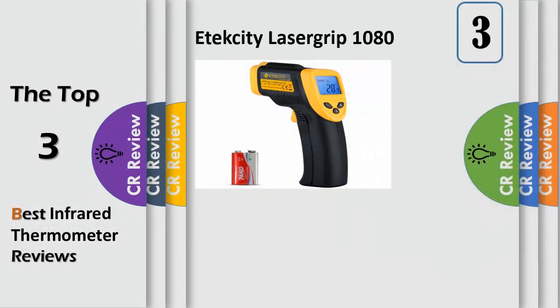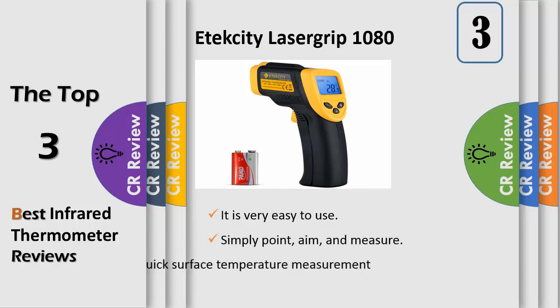Number 3. Better accuracy: the distance to spot ratio is 12:1, meaning the Lyserga 1080 can accurately measure targets at greater distances compared to most other IR thermometers. For best accuracy, the distance between the thermometer and object of measurement should approximately be 14.17 inches (36 cm).